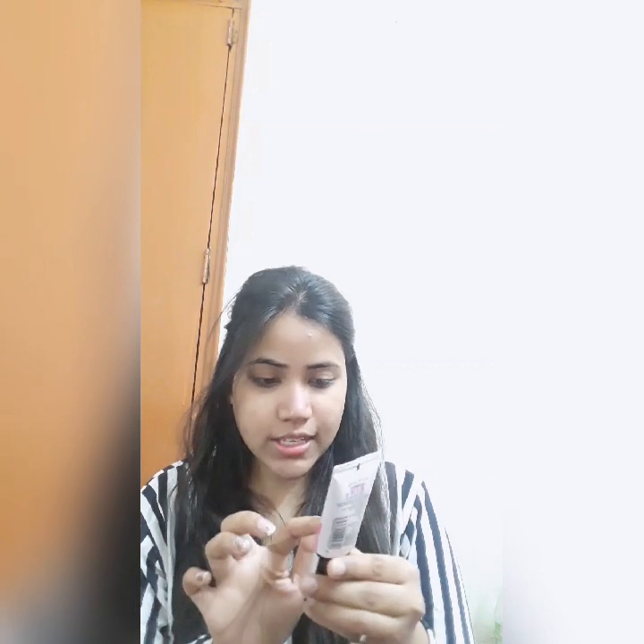Now I'm going to apply Maybelline Baby Cream, which costs around 225 rupees. My shade is 02 Natural and it has SPF 21 PA++. It has a very pleasant fragrance. I'm not using a brush — I'm using my fingers to blend this, since I'd need to find my brush. So I'm just blending it through my fingers.